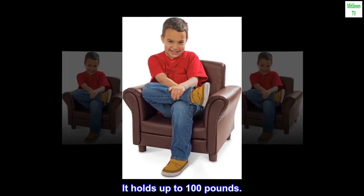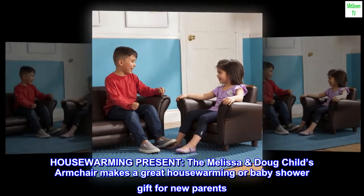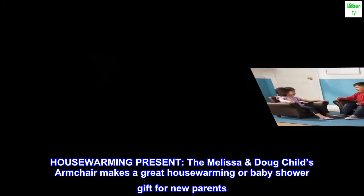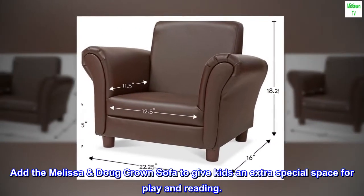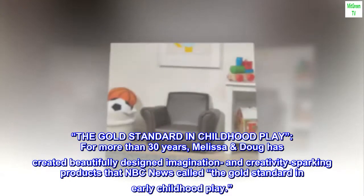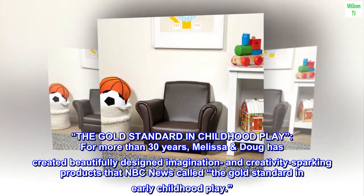It holds up to 100 pounds. The Melissa and Doug child's armchair makes a great housewarming or baby shower gift for new parents. Add the Melissa and Doug crown sofa to give kids an extra special space for play and reading.